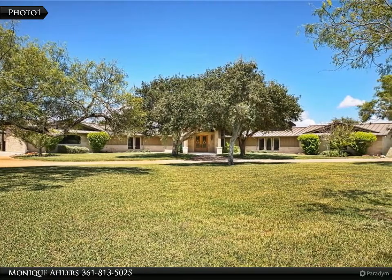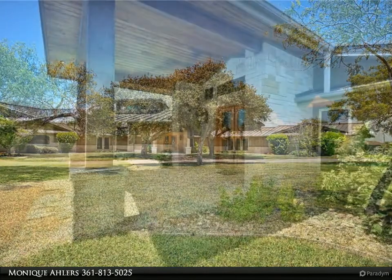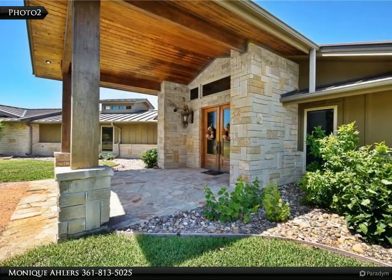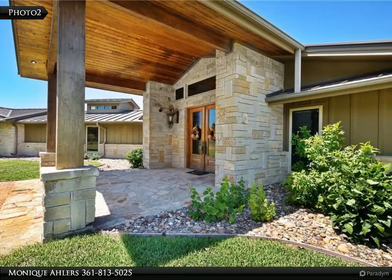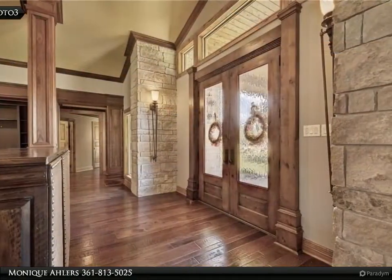Absolutely fabulous — this exquisite custom-built home will give you the wow factor at every turn. Check out the photos: from the solid wood throughout to the oversized wood-burning walk-around fireplace between the great room and the media/game room, the details are phenomenal.